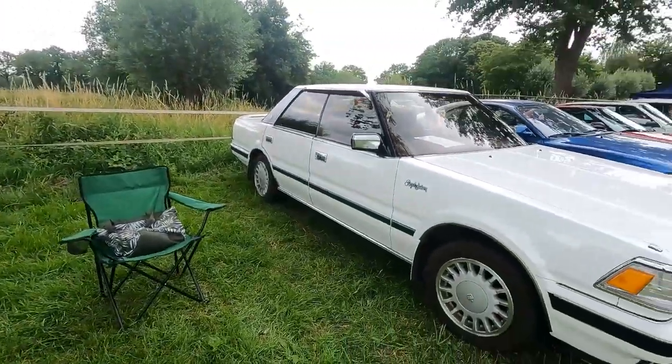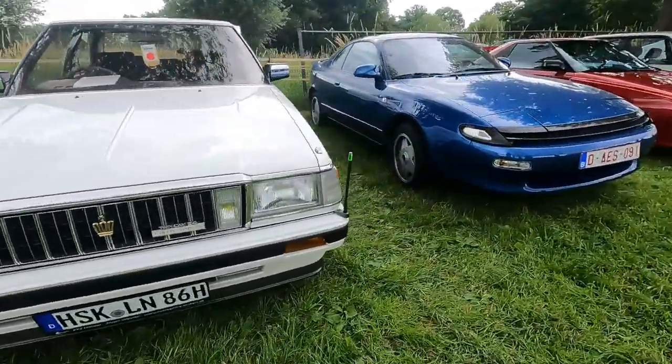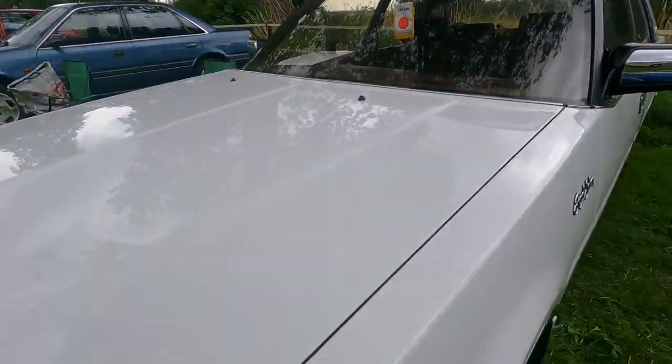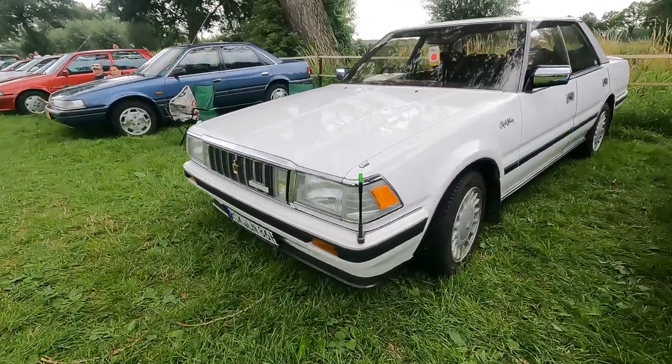Lovely looking — is it a four-wheel steering car? It's not. Toyota Crown Royal Saloon. Is it an S120? I'm not sure. Let's see what it says — it's a GS121, among my favorite Crowns.